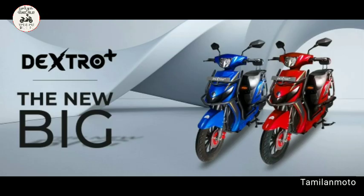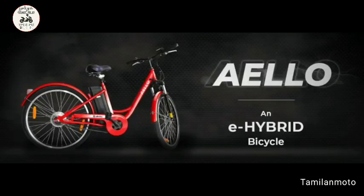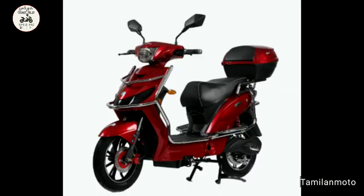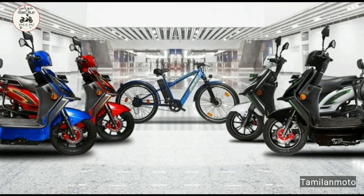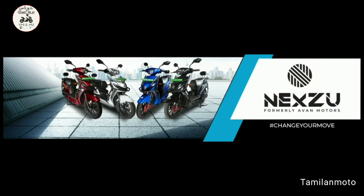They can produce two scooters. Similar to this, they are almost near cycles. They are providing electric batteries and motors. If you look at the current range, there are three electric cycles. These are Indian products. This is Nexu Road Lark.